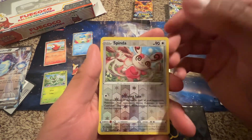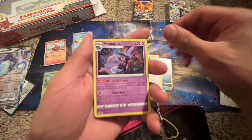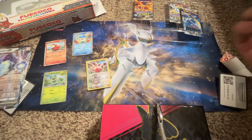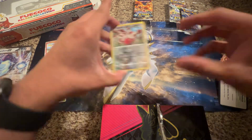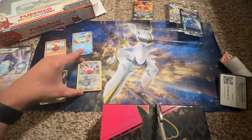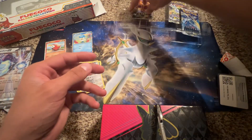Okay, we got a reverse holo — and they keep getting caught together, but we got a Spinda. Alright, let's go ahead and move on to the next pack.